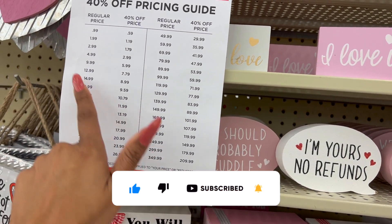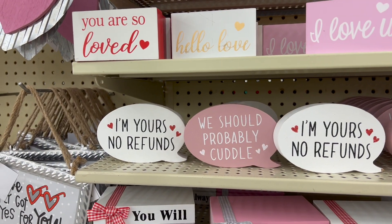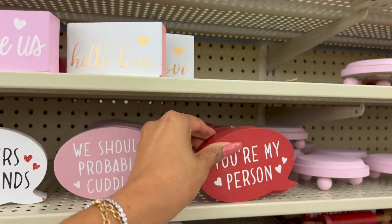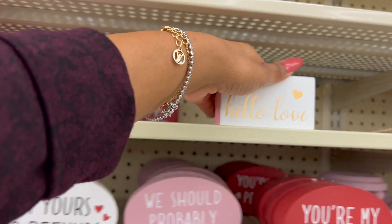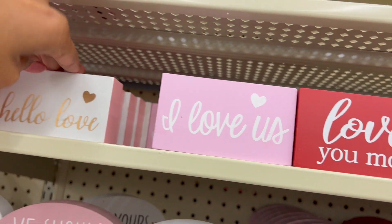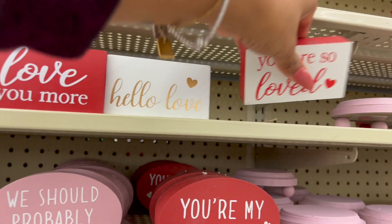'You Will Forever Be My Always' and 'Every Day I Love You More' — these are 5.99 and also 40% off. 'I Am Yours, No Refunds,' 'We Should Probably Cuddle' — those are cute. 'You're My Person' — 3.99. 'Hello Love' — how much are these? A dollar 99. 'Love Us' and 'Love You More' — I say that to my husband all the time!